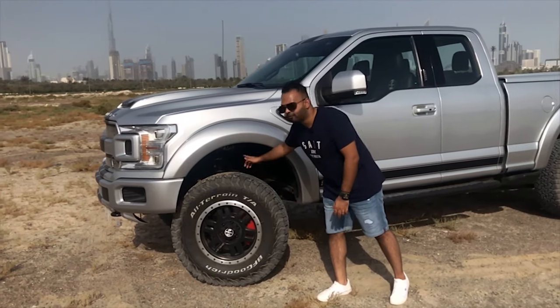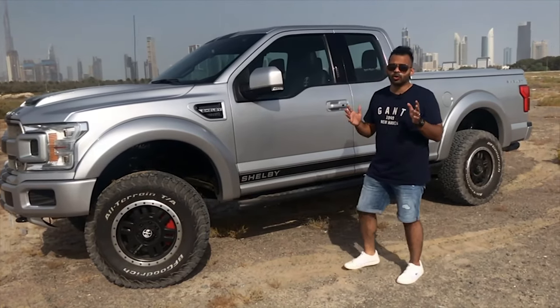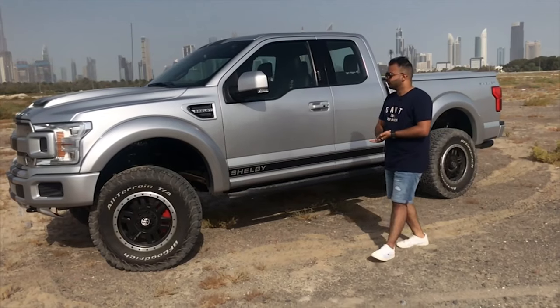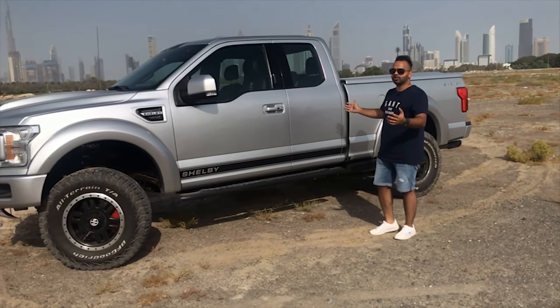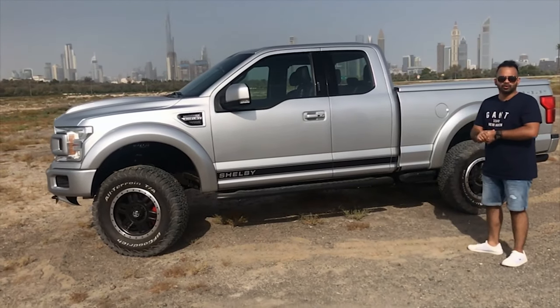This is a proper off-road capable truck. You get the Fox lift kit and adjustable suspensions, very similar to what you get on the Raptor. And you can see by the width of it, it's a four-door crew cab.